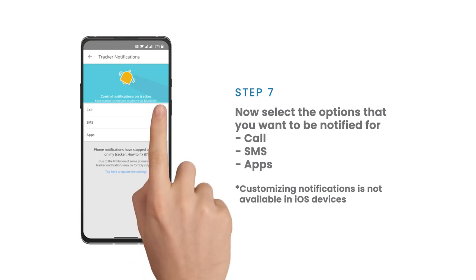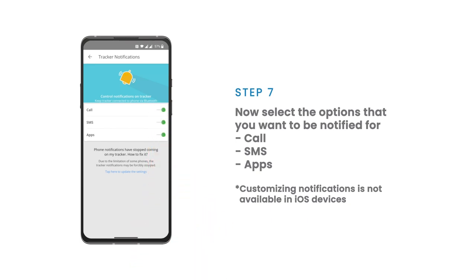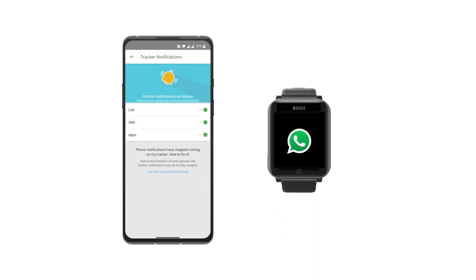Select the options you want to be notified for — that is calls, SMS, and apps. You will now receive your notifications on your GoKey tracker. When you do not want to be notified, you can disable your Bluetooth.